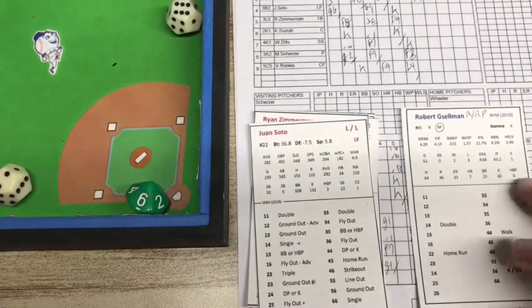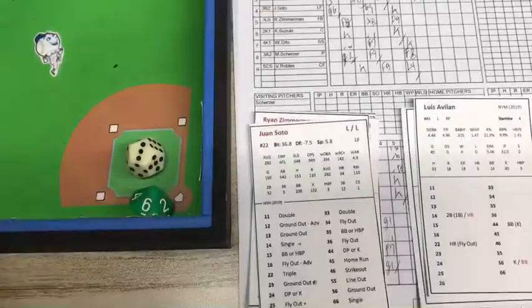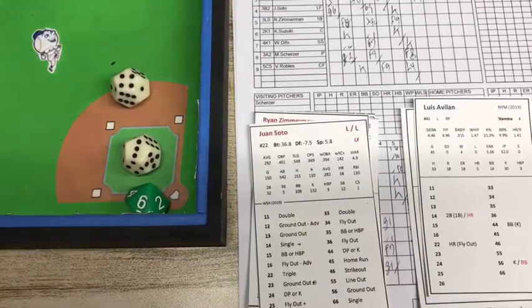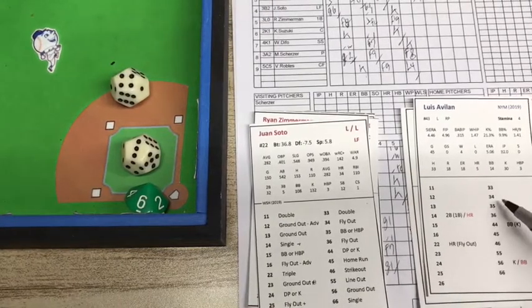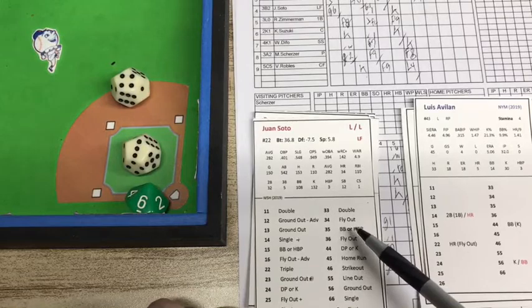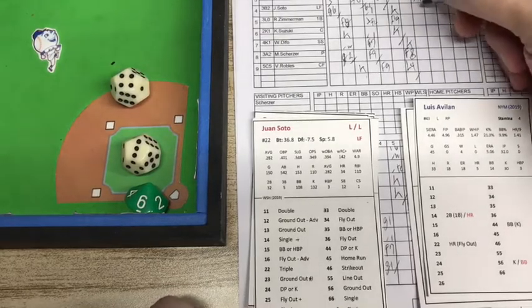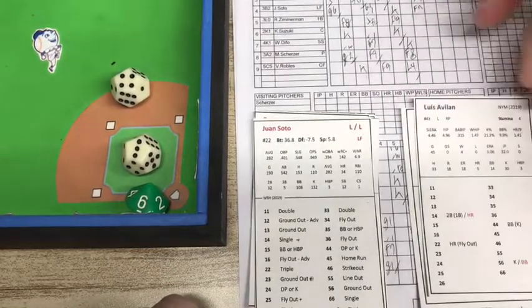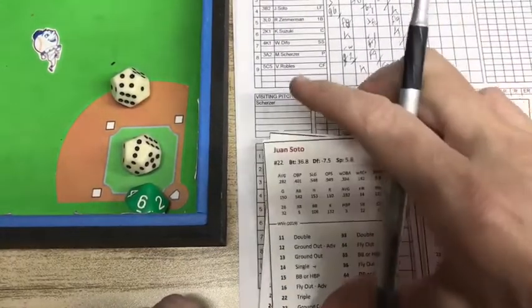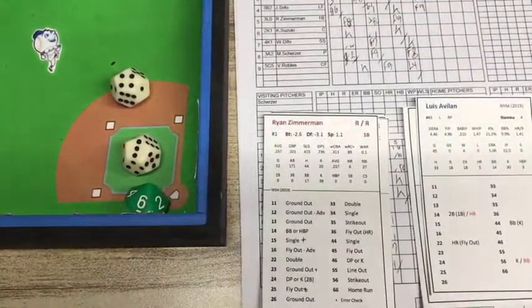Two on and one out. Here comes the lefty Soto, so we're going to go to the bullpen. It's going to be a 3-4 — a blank. To Juan Soto, he hits a fly ball. And that's going to be a fly out to the left fielder — McNeil hauls it in for out number two.